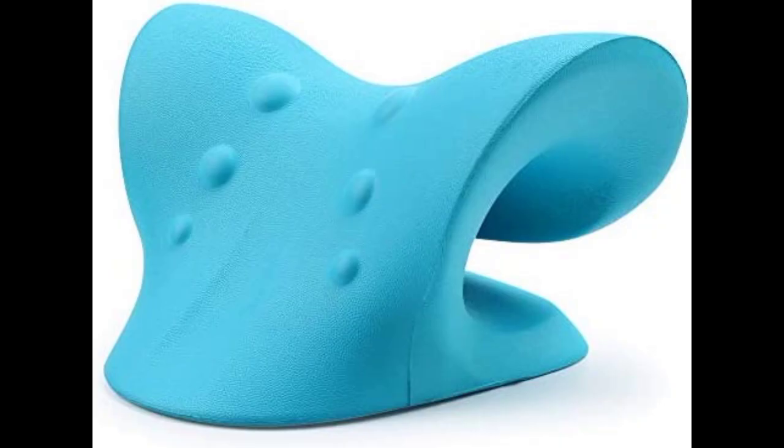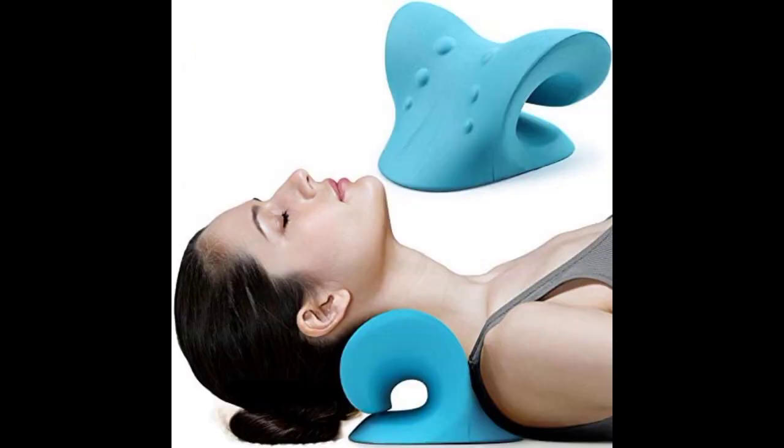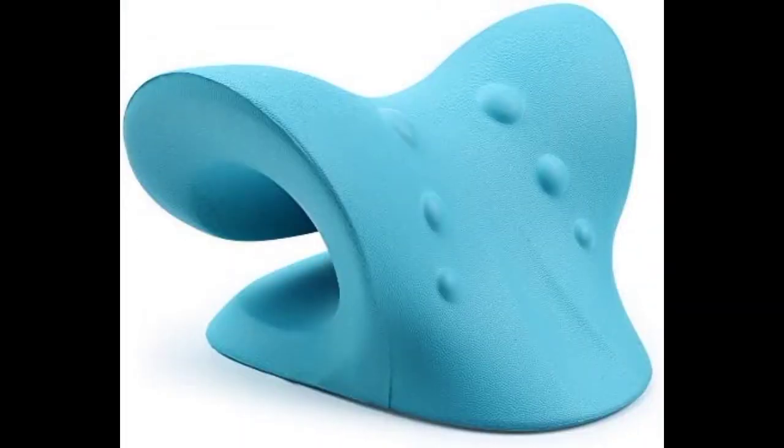Neck and Shoulder Relaxer, Cervical Traction Device for TMJ Pain Relief and Cervical Spine Alignment, Chiropractic Pillow Neck Stretcher, Blue.